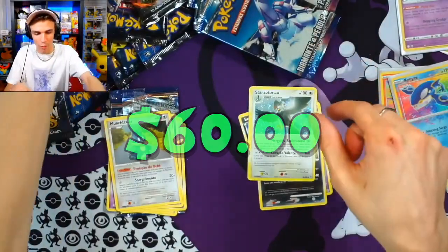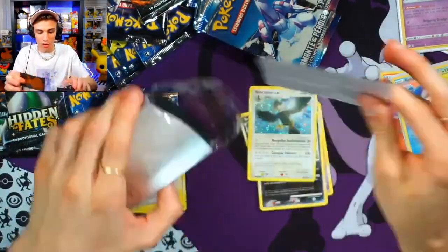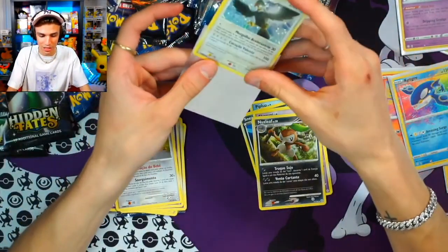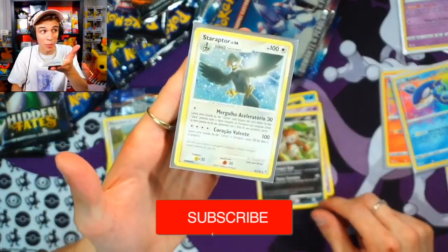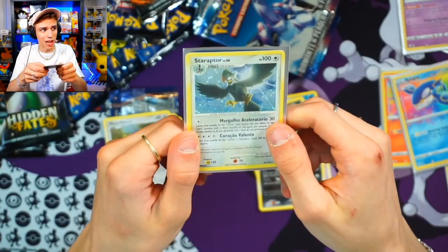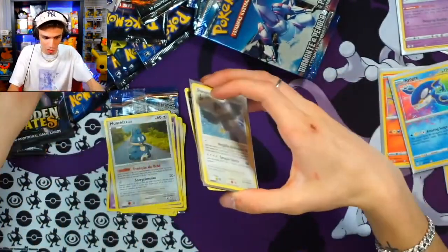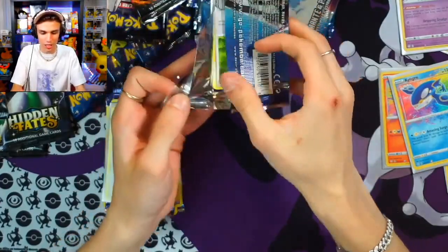Give us a holo — come on! Sneasel, Skorupi, Buneary... Staraptor holo! There we go, about time! Now these holos are going for a little bit more than some of the other holos you saw from other sets. This is a much harder set to find. This Staraptor right here pays for a couple packs. It took a minute to get one — check that out, that is a gorgeous card. You do not see many Staraptor cards anymore.